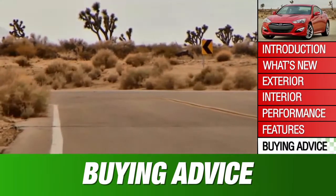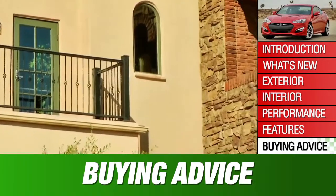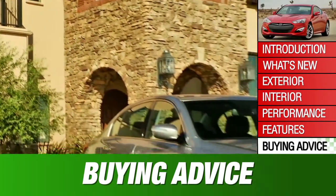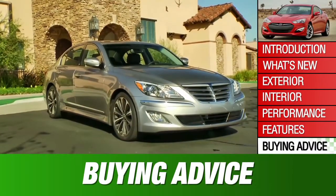Don't miss the 2013 Genesis sedan just because you haven't heard of it. There's great value here for the freethinking premium car shopper. Overall, the Genesis Coupe holds less advantage in its class. For more on the 2013 Genesis and many other cars, go to iGuida.com.